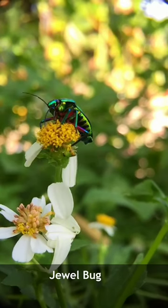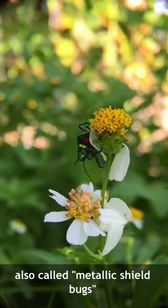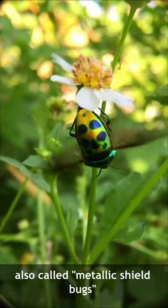I found this beautiful jewel bug in our backyard feeding on wildflowers. They are also called metallic shield bugs due to their brilliant coloration.